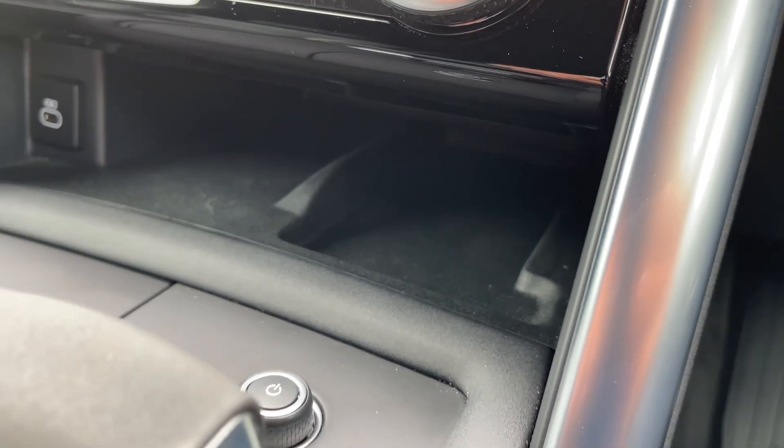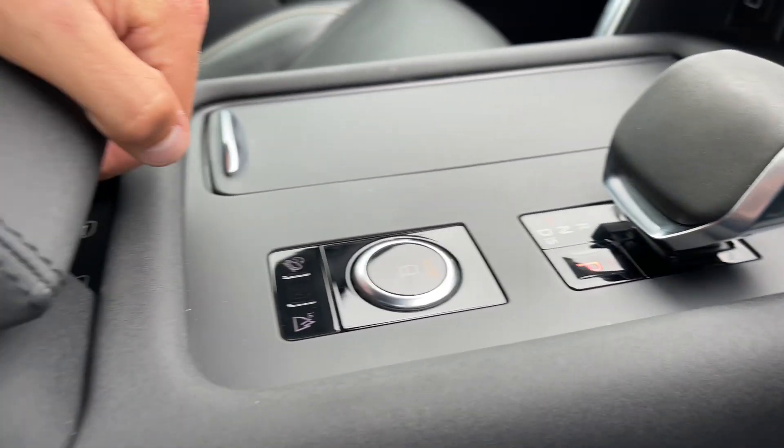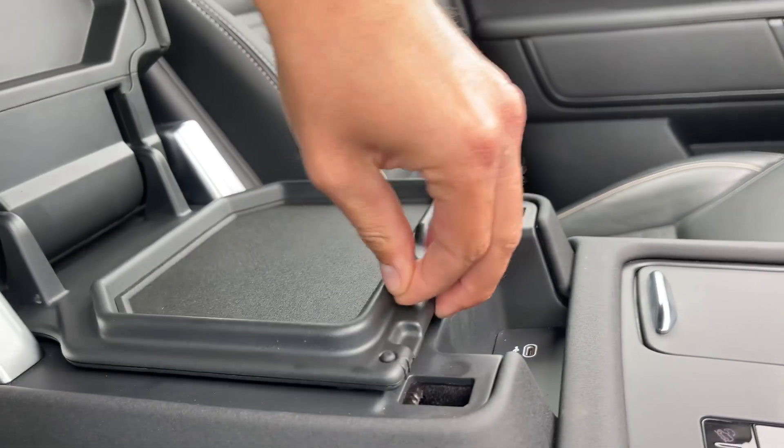Moving down, you'll find a premium centre console that features USB-A, USB-C and wireless charging ports for your mobile devices. Not only this, but convenient cup holders stand by, as does additional storage that can be found under the comfortable black leather armrest.